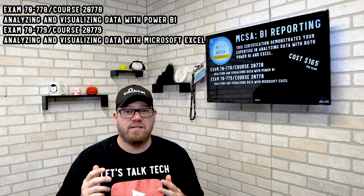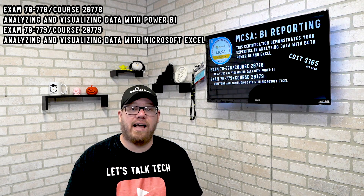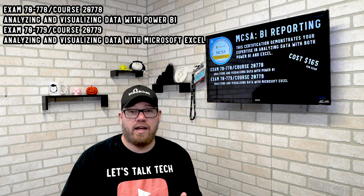The first certification we're going to talk about is the MCSA BI Reporting. This is for Microsoft Power BI, which is business intelligence, and Excel. There are two exams for this certification, and once you pass those two exams, you are then MCSA BI Reporting certified.